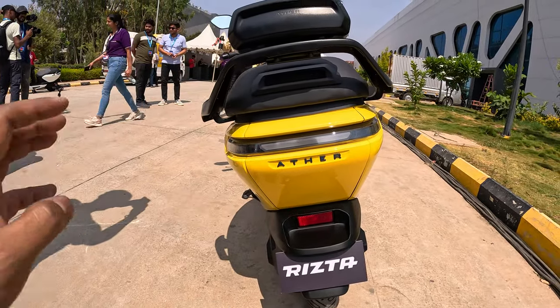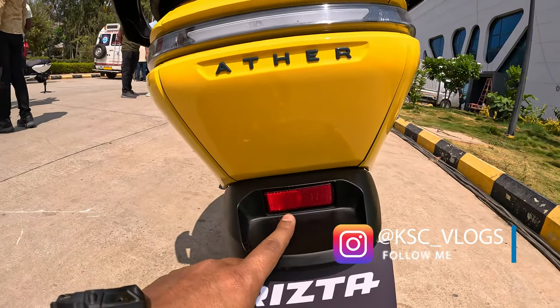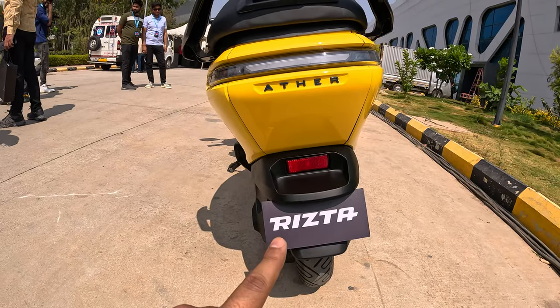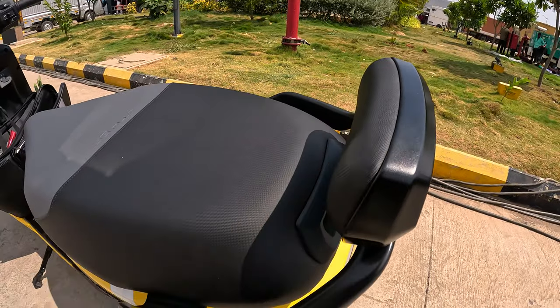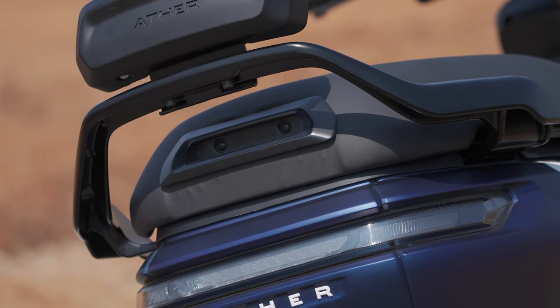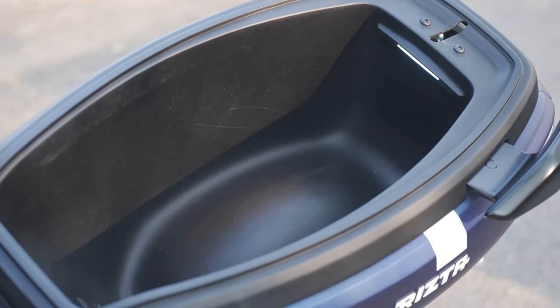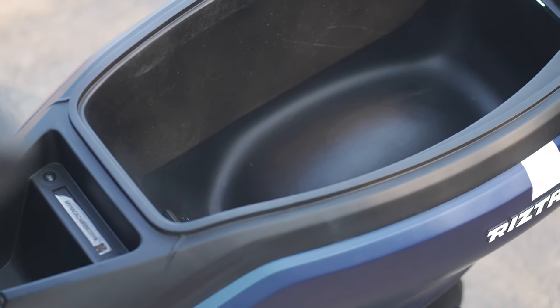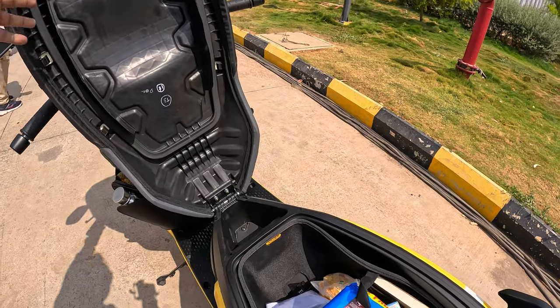Here we have a different way to see the Ather brand. You can see the reflector. The number plate is placed here. Here you can see the back support for the pillion rider, and you can see the full LED metal finish.